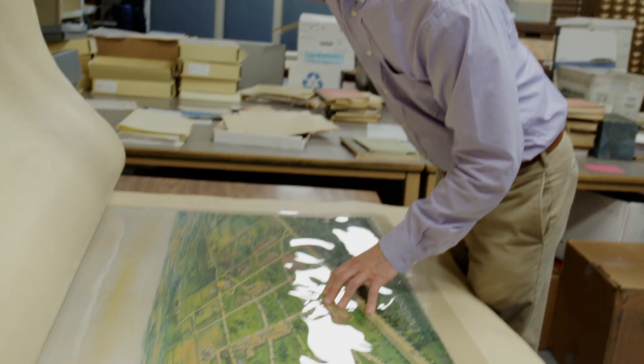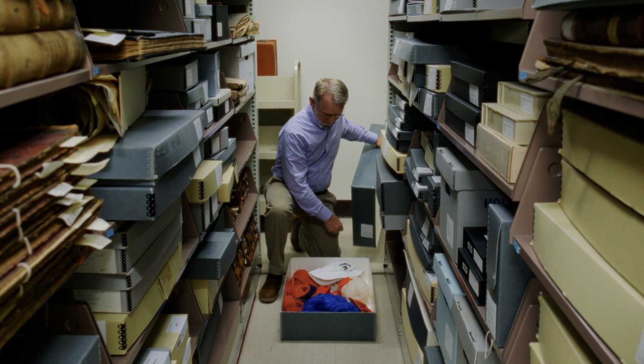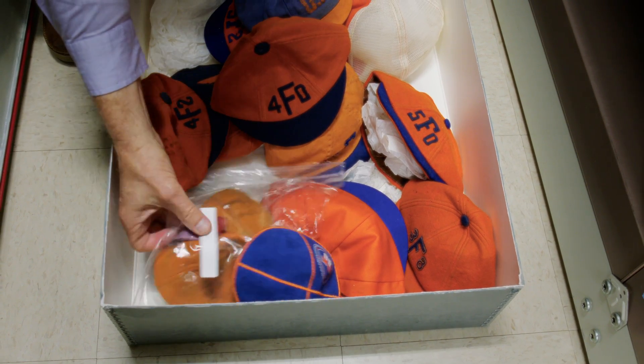I'm Carl Van Ness and I am the University's official historian. I also am a member of the faculty of the George A. Smathers Libraries and have been a member of the faculty since 1988.